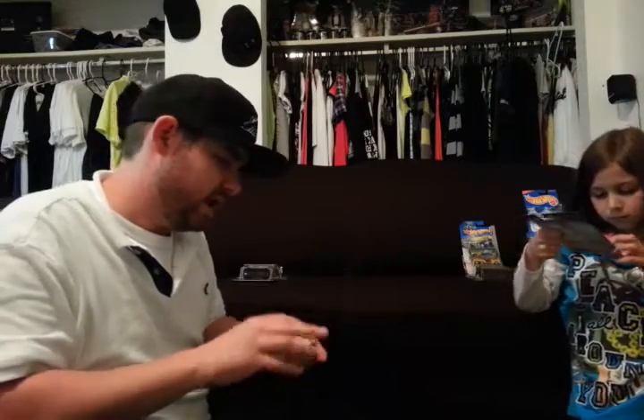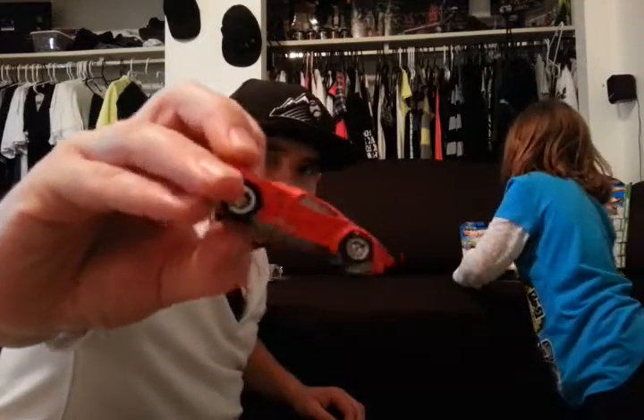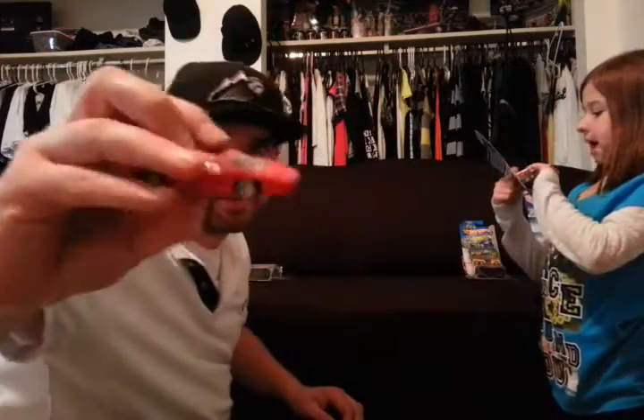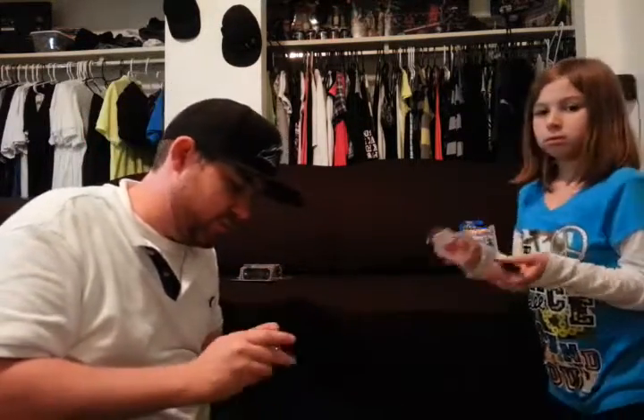Now we got the Buick Grand National here. Vector Twin Turbo. This is a Batman — Batmobile. That one's gonna race against the new Batmobile.